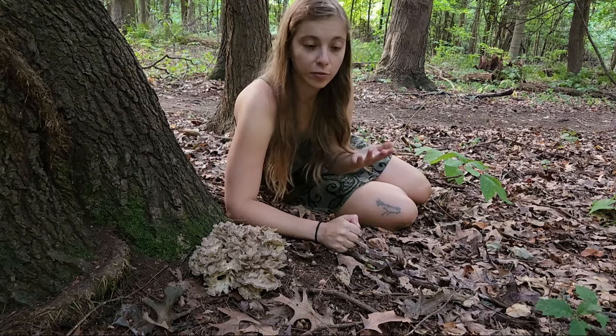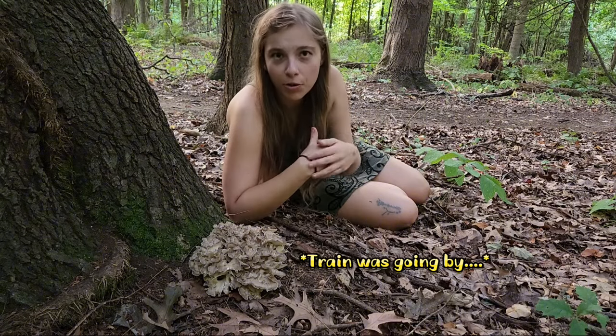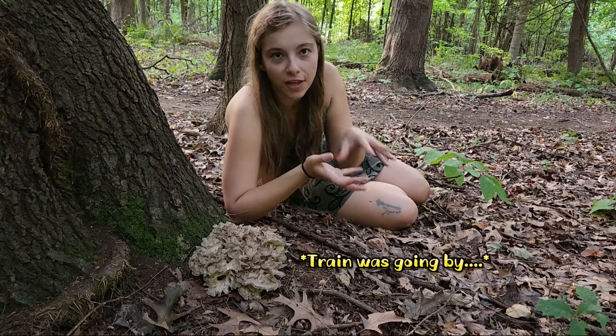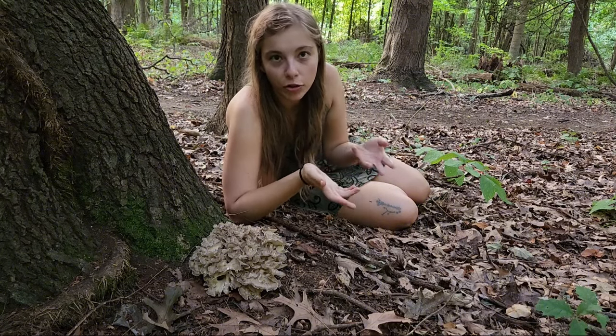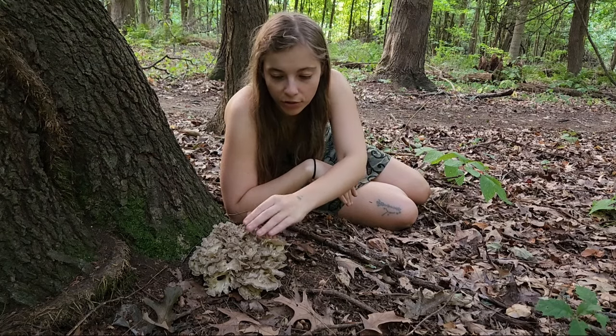It's kind of an interesting dynamic that this is both a saprotrophic fungi and a parasitic fungi. A lot of polypore mushrooms, when they get older, get very tough and they lose a lot of that moisture content. This particular specimen is extremely fresh and it's very moist to the touch.